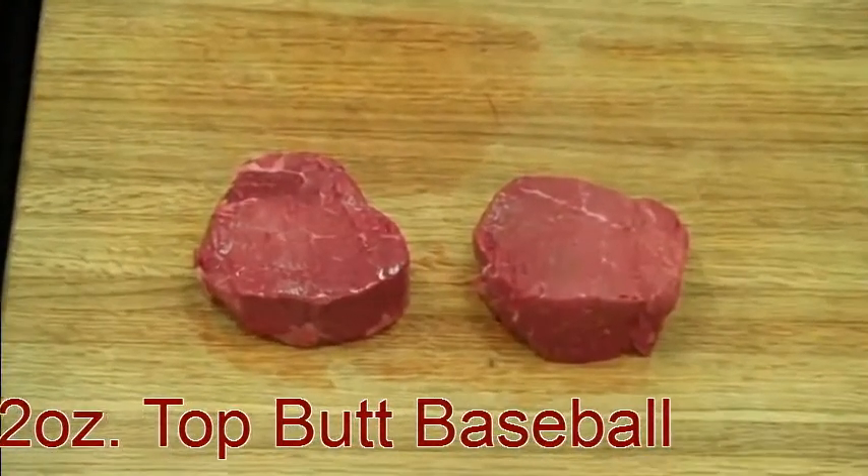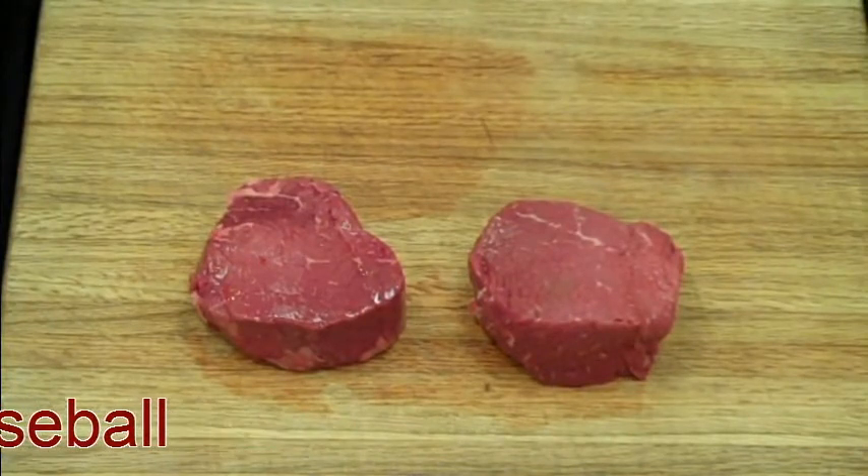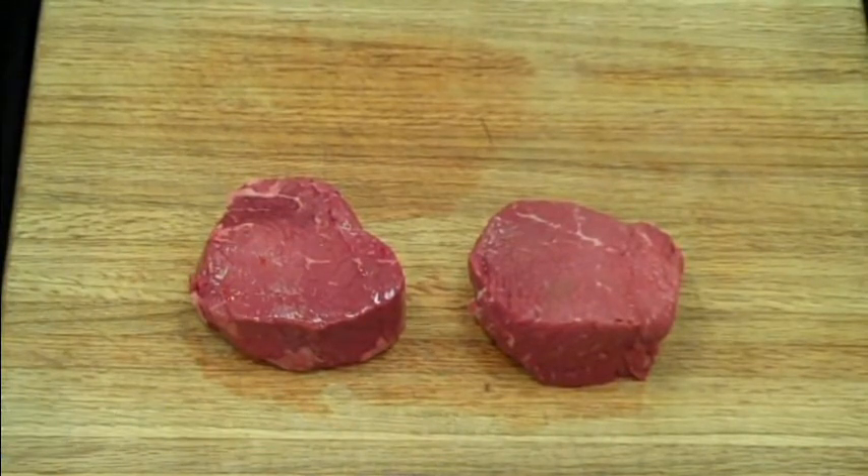This is our eight ounce baseball cut sirloin. As you'll see, it's very lean with outstanding plate presentation. It looks very similar to a filet, and it is upper two-thirds choice.